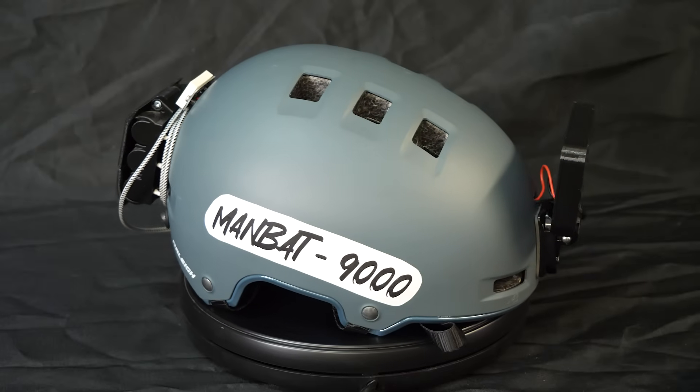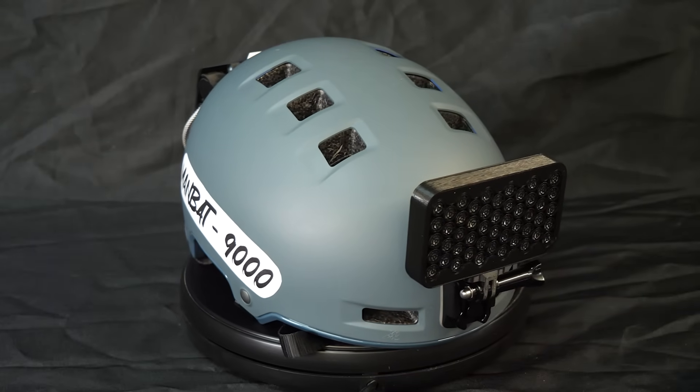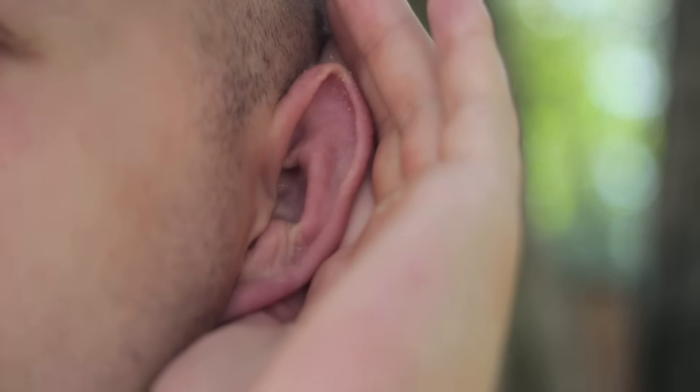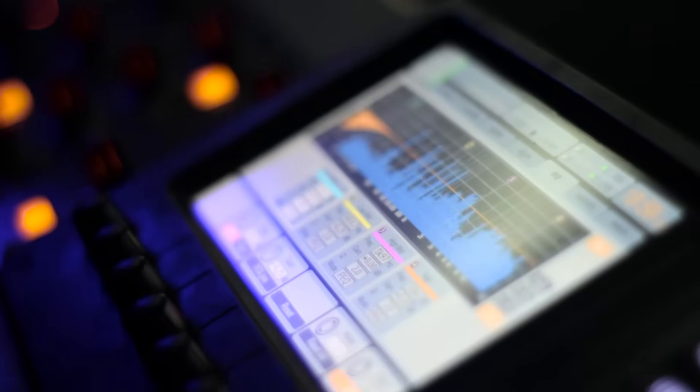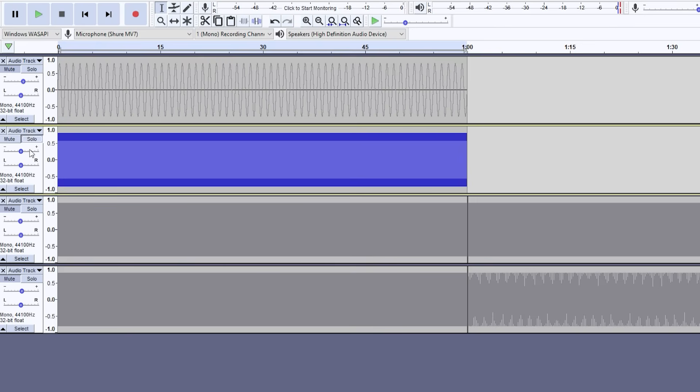Now, this is all well and good, but we sort of still have a problem. We have a focused beam of ultrasound, but humans can't hear ultrasound — that's literally how ultrasound is defined. So how do we make it so that we know when the beam hits something and make it more usable for humans? Well, that is the magic of frequency mixing.